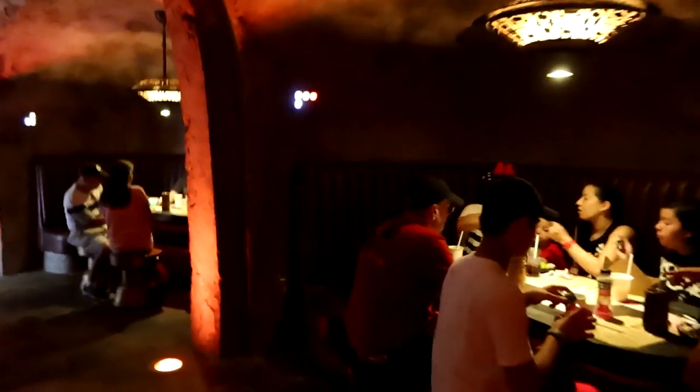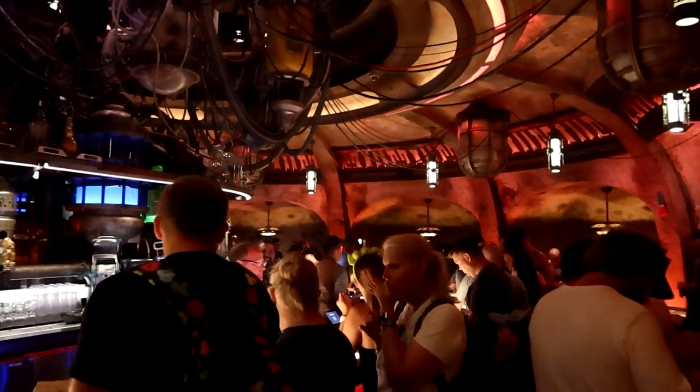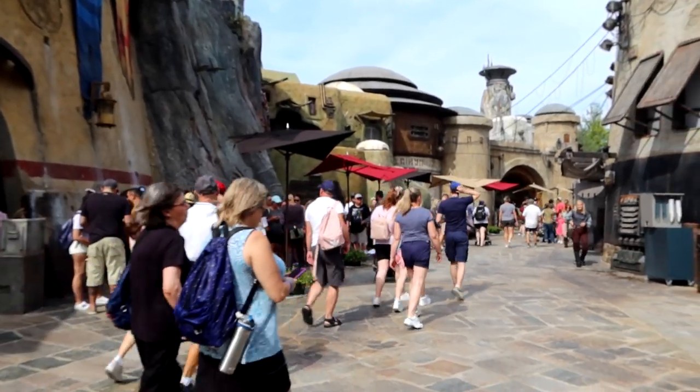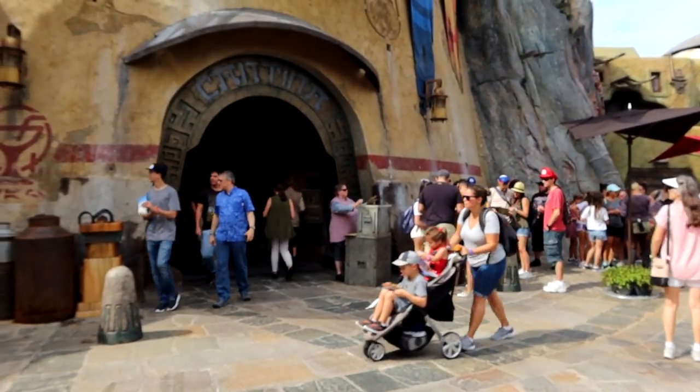Seating inside Oga's Cantina is very limited and you have a 45-minute time limit to be inside. Because seating is limited, you may be standing the entire time. After you've checked in with a cast member, they'll have you stand in line, check in at the podium, and then you'll enter.